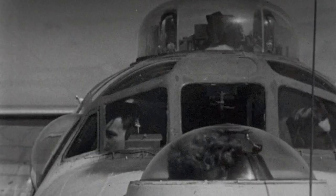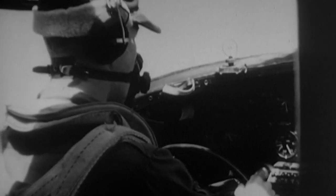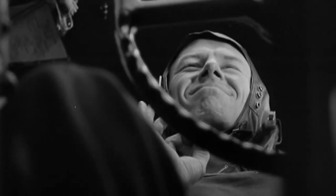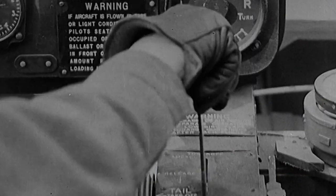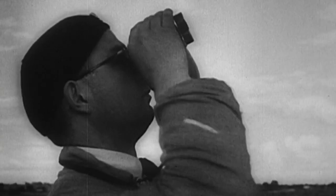High over occupied Belgium, OSS B-24 navigator Eugene Pulensky and his fellow Carpetbaggers are attempting to deliver vital weapons to the Belgian underground. We could have been shot down at any time, gone to the wrong place. I took a deep breath more than once. Thirty minutes from the Belgian border, Pulensky and his crew reach the drop zone undetected. My pilot said: this is it, fellas — after this, we're home. One by one, the supplies are launched from the bomb bay and safely parachute to the resistance fighters waiting below.